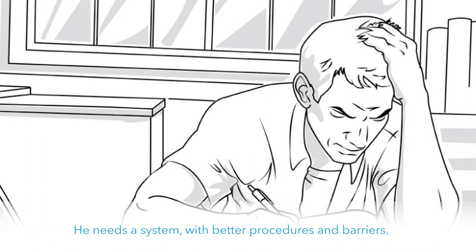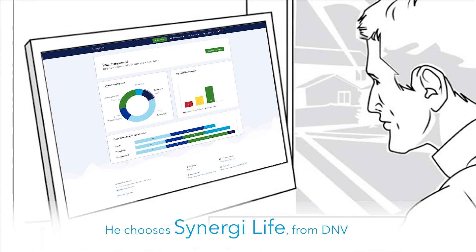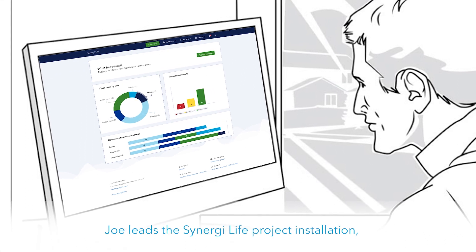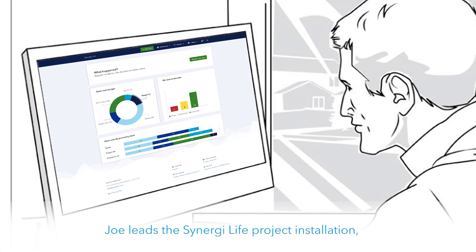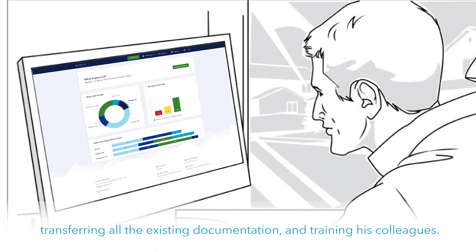He needs a system with better procedures and barriers. He chooses Synergy Life. Joe leads the Synergy Life project installation, transferring all the existing documentation and training his colleagues.